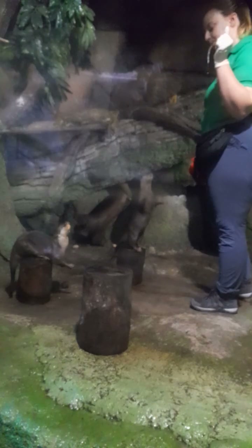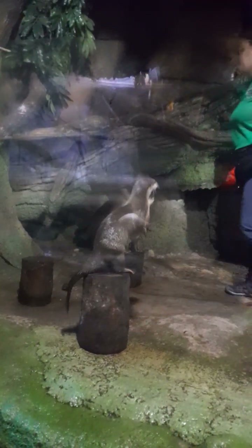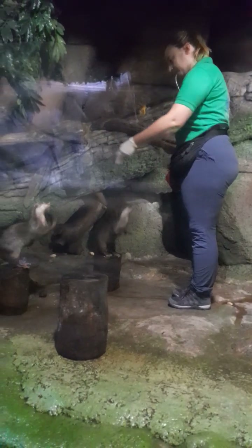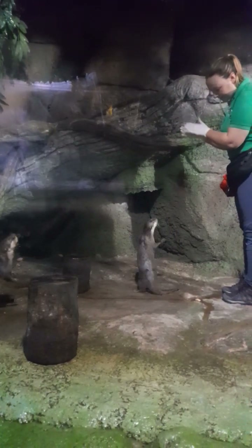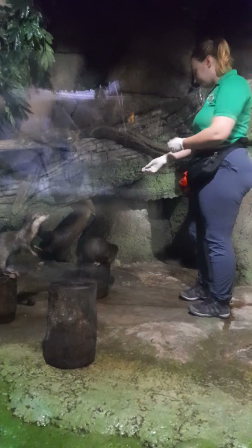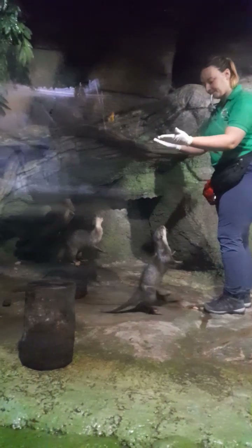We have our two beautiful otters here — they are both female. One is Mik-Mik and the other is Muk-Muk. Here we are feeding them tilapia, four to five times a day, which comes to around 380 to 460 grams per day.